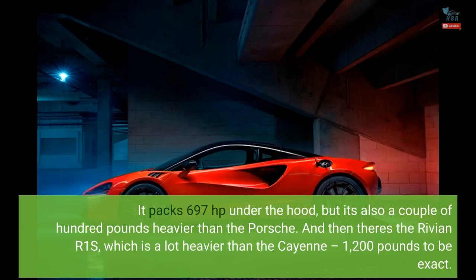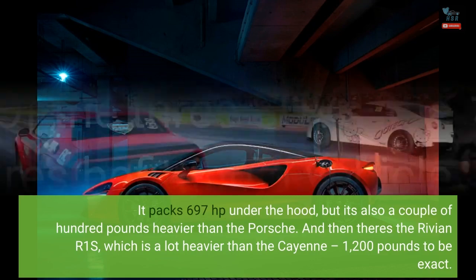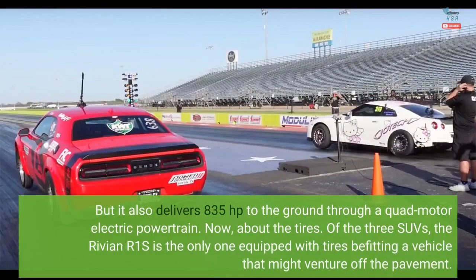And then there's the Rivian R1S, which is a lot heavier than the Cayenne — 1,200 pounds to be exact. But it also delivers 835 horsepower to the ground through a quad-motor electric powertrain.